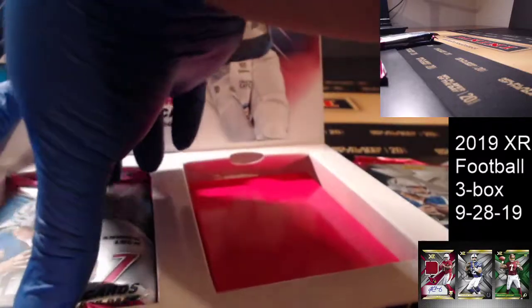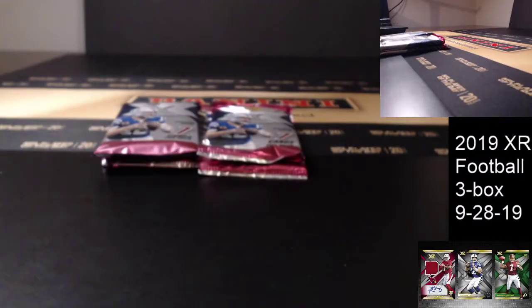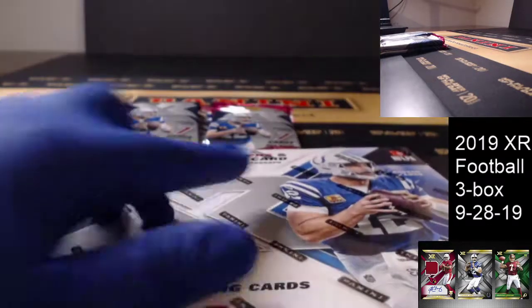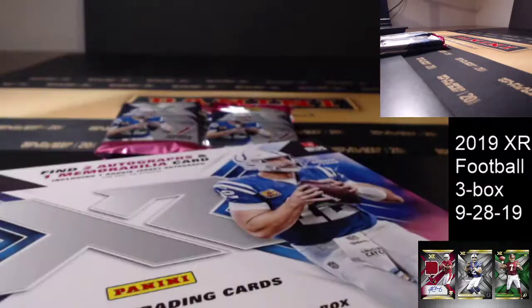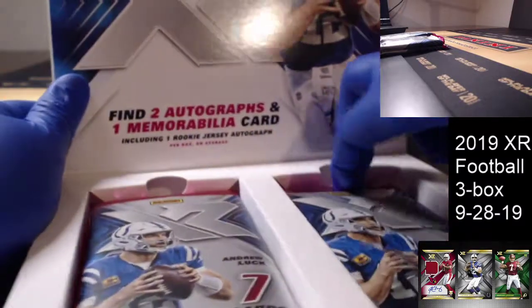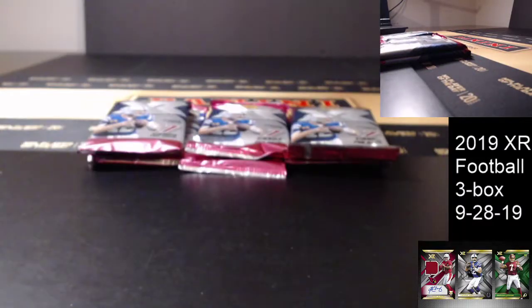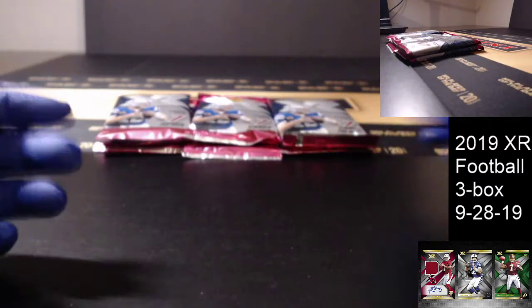I actually have yet to see a 3-1-0-1 out of XR, which is a little crazy. XR is actually one of my favorite products because in previous years the cases had yielded more than one on average — 101 per case — but we'll see.